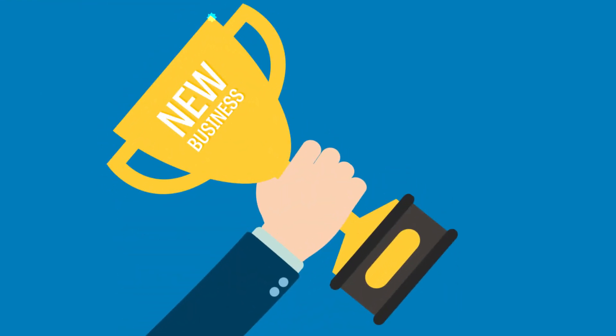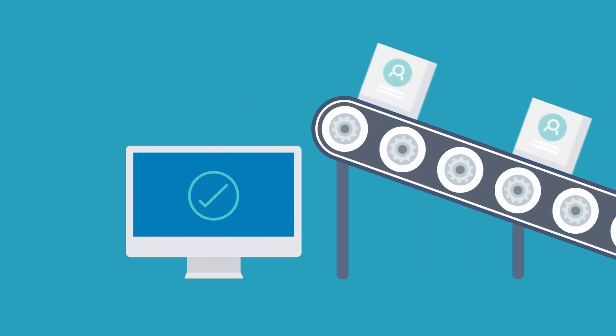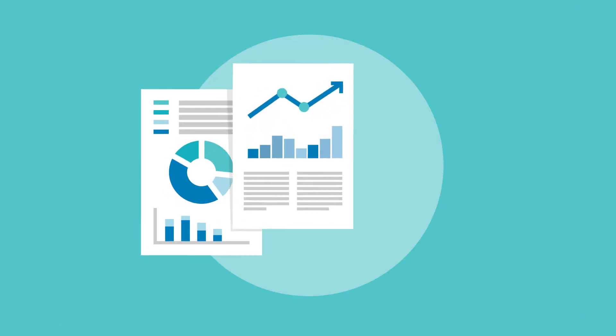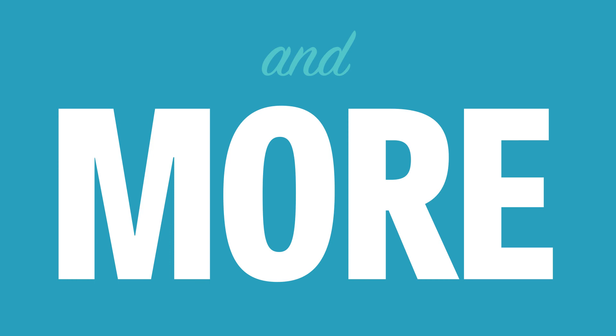To win employer business, you need to have a solution with easy client setup, automated enrollment, automated funding and contribution management, robust fee calculation and management billing, and innovative reporting and notifications. The WEX Health Cloud HSA solution offers all that and more.